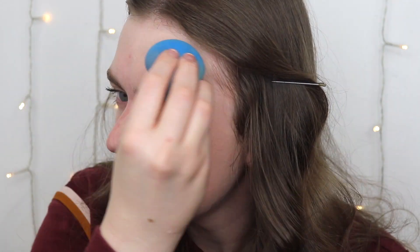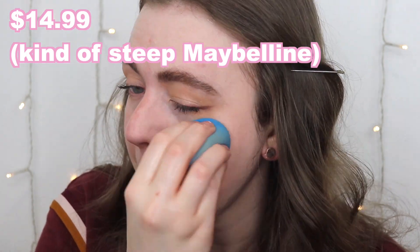I need to use a sponge — this is the weirdest feeling ever. Let me wet it down. It's described as a weightless feel with a self-adjusting shade that blends into your skin tone. It's $14.99 at Ulta. Using the sponge helps it look more usable overall, but then it stopped covering up all the acne, so I'm going to try going in with a little bit more.